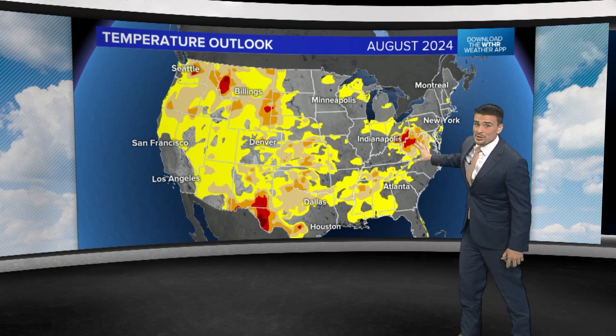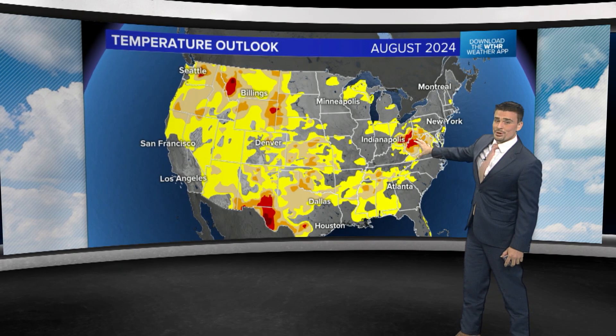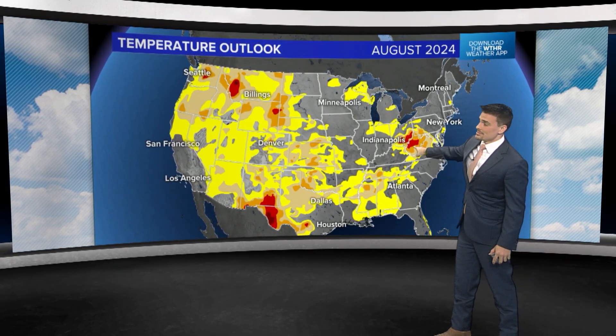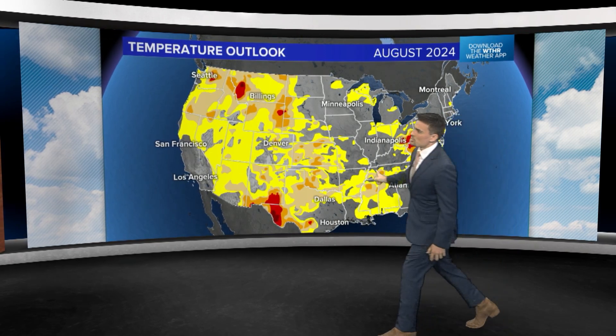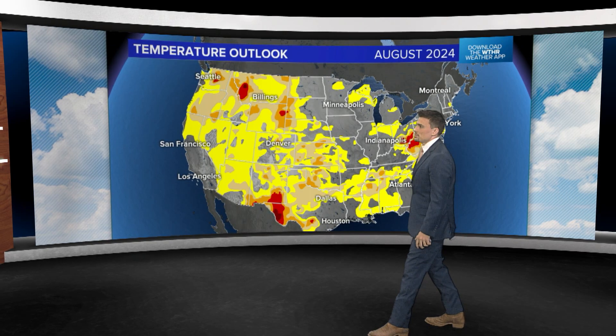That drought is going to impact the fall leaves in those hills and mountains of West Virginia, which are beautiful in the fall. The cutoff goes close to Washington, D.C., and we're looking pretty good throughout the northeast and New England. There's also been some dry weather in the Tennessee River Valley, so some fall colors there may be impacted too.